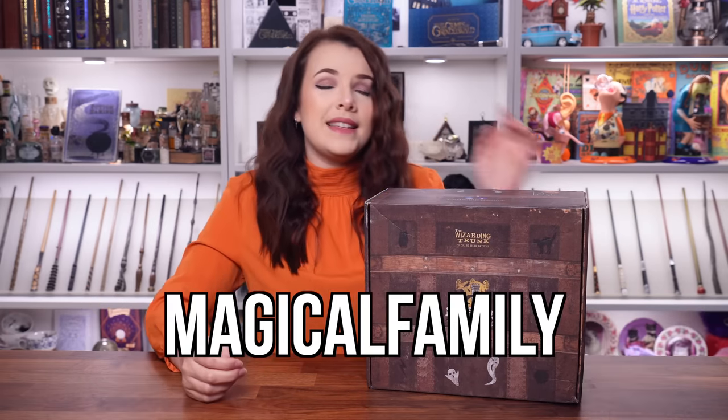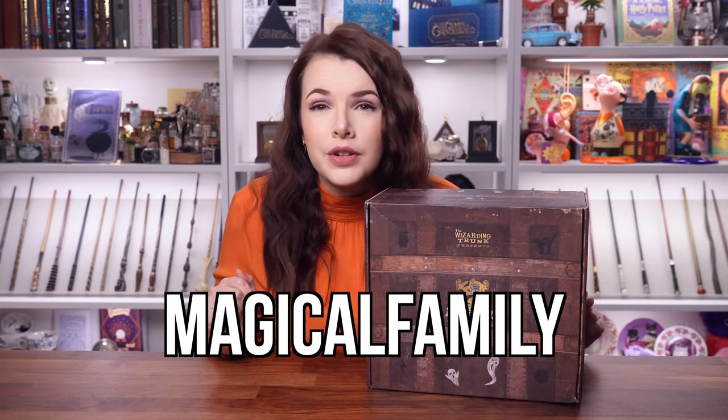We are sponsored by The Wizarding Trunk. Head on over to their website — the link will be in the description down below. You can go check out their subscriptions and all of the magical things that they do. I also have a discount code if you like what you see in this video, which is Magical Family — a discount code just for you guys. If you want to know what is inside this spooky Wizarding Trunk then keep on watching.